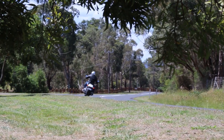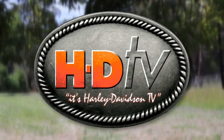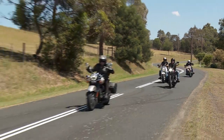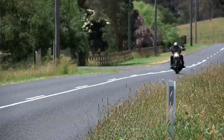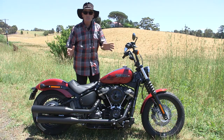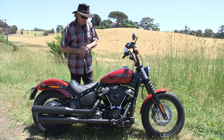Well, some varying opinions, and we'll be back after the break with a few more. Today we're test riding some of the brand new Harley-Davidson Softails. We've had the Breakout and the Fat Boy, and now it's time for something different. Here it is — the Street Bob, on every young fella's want list, and probably a few girls too.